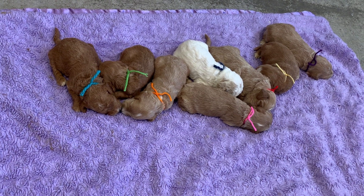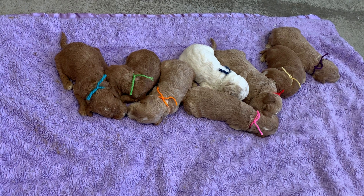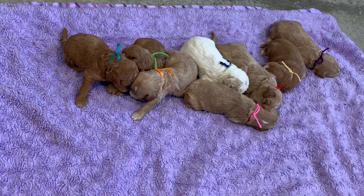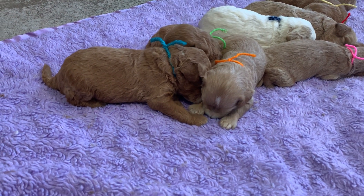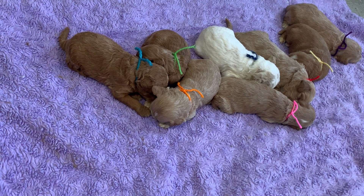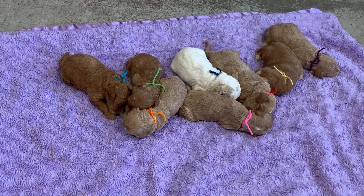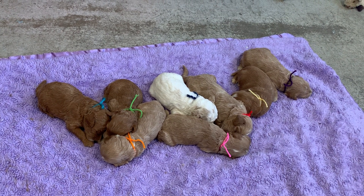At three weeks old, they're able to conserve their own body heat. Right now they don't conserve their own body heat — their floor is heated to 98 degrees. Without the heated floor, they would shiver, get cold, and could perish. So three weeks old is a big milestone. Here's a short video of the puppies right now to give you an idea of how big they're getting.